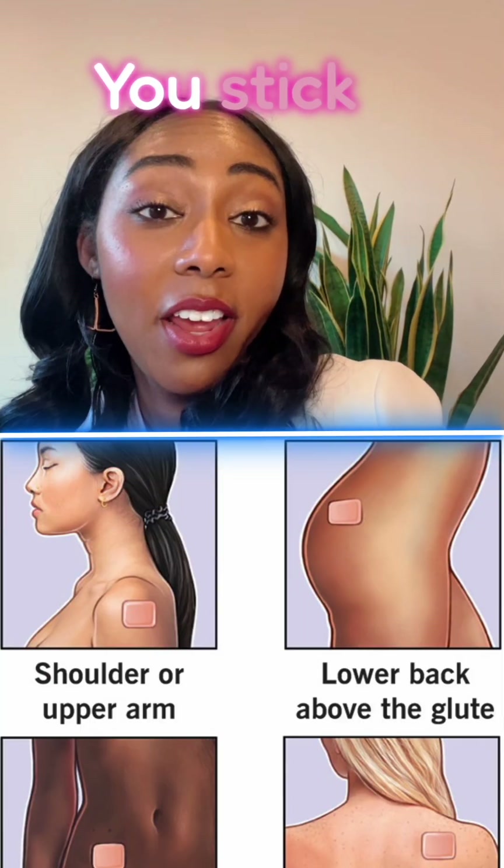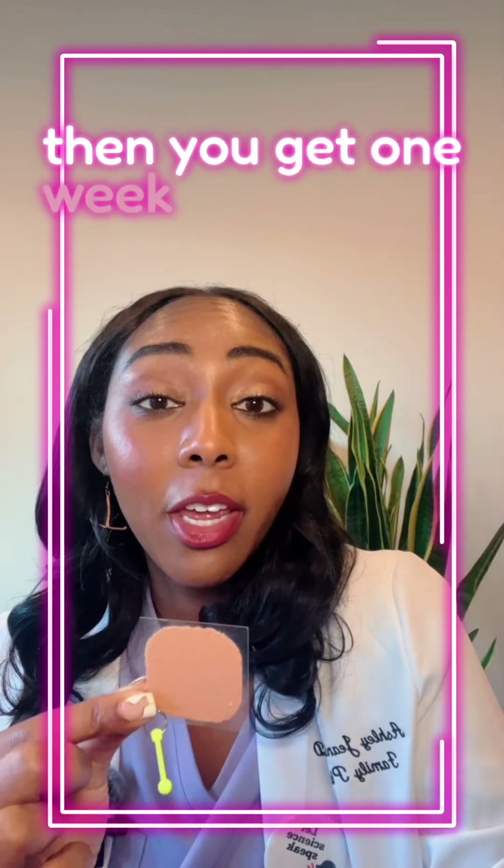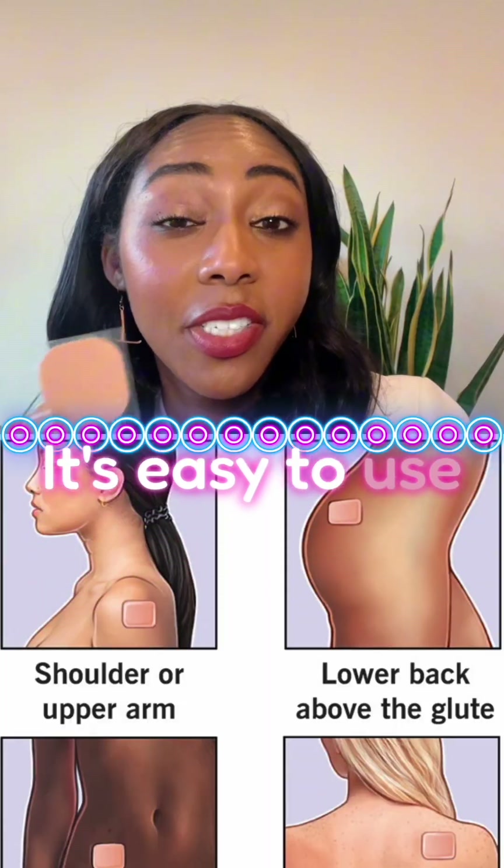Then you have the patch. You stick it on for a week and you remove it. You do this for three weeks and then you get one week patch free. It's easy to use and also to hide.